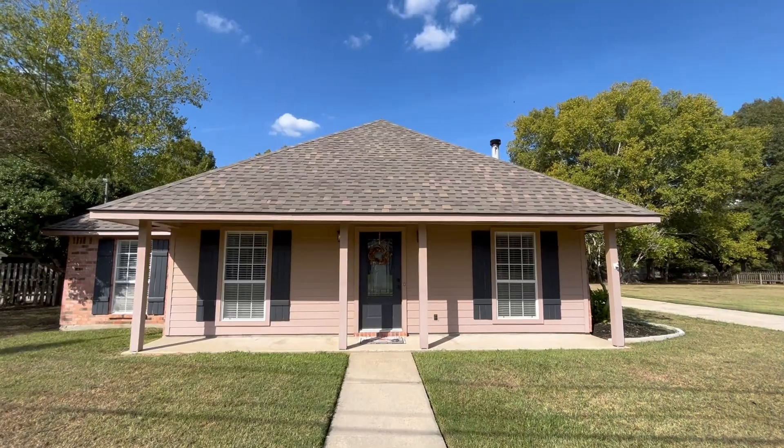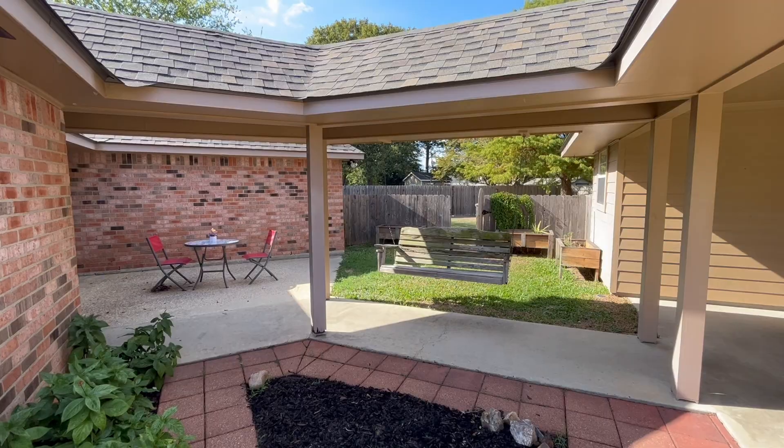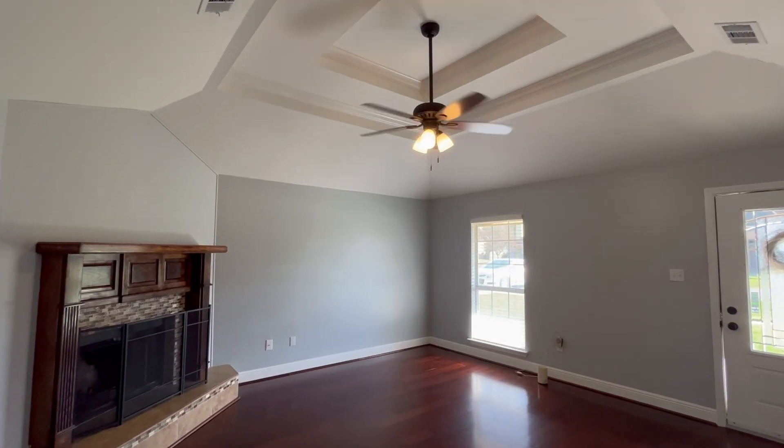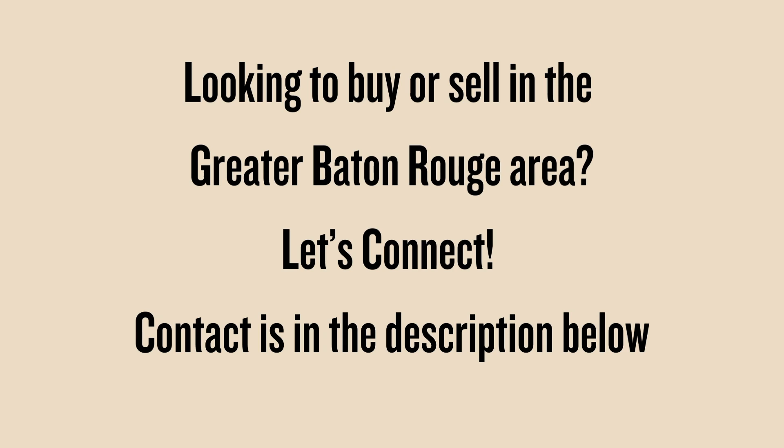So what do you think? If you would like to schedule a tour, or if you're looking to buy or sell in the greater Baton Rouge area, I would love to connect. Please feel free to reach out — all of my contact information is in the description down below. Thank you so much for watching.